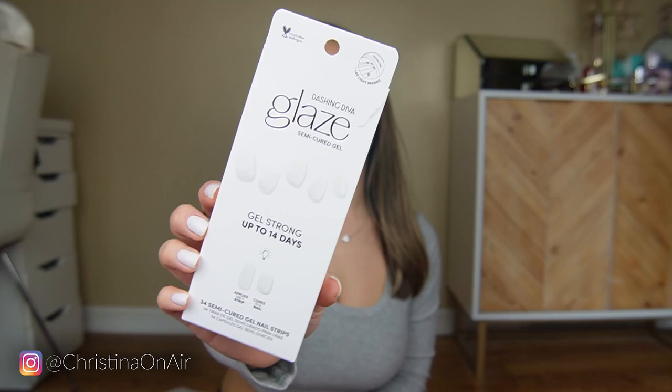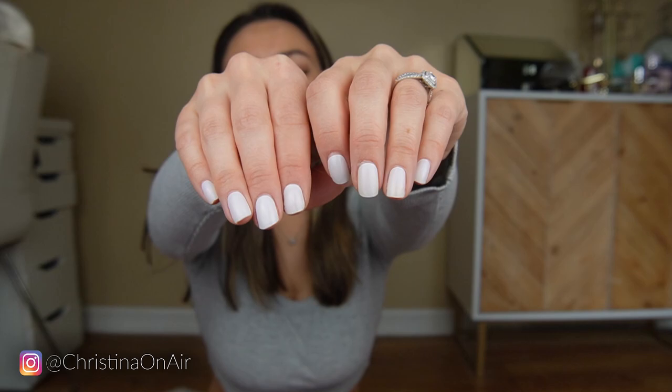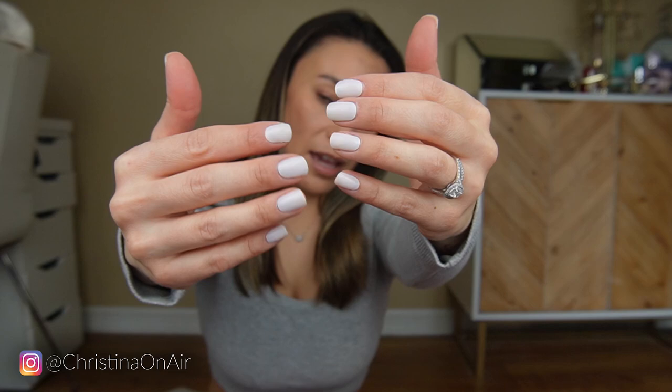Right now on my nails I have the Dashing Diva glaze semi-cured gel and it's really nice. This is only my second time wearing it — the first time I messed up so bad it didn't even last a day, but this time I did a much better job. It is lifting just four days later though, and it's catching my nails. I already lifted one, so I'm just going to take these off because I've already pulled out probably 20 strands of hair. Even just pushing my hair back it'll get caught, so that's what I'll be doing later today.